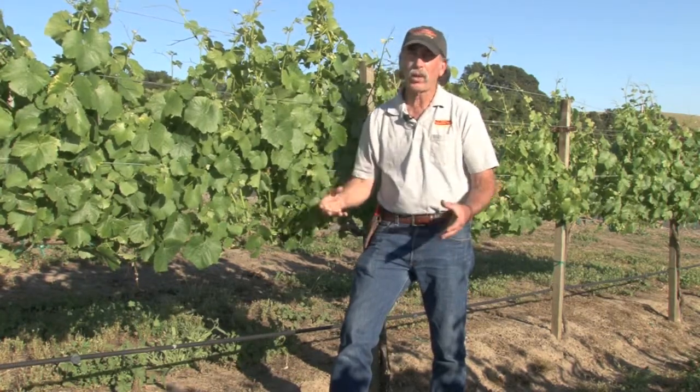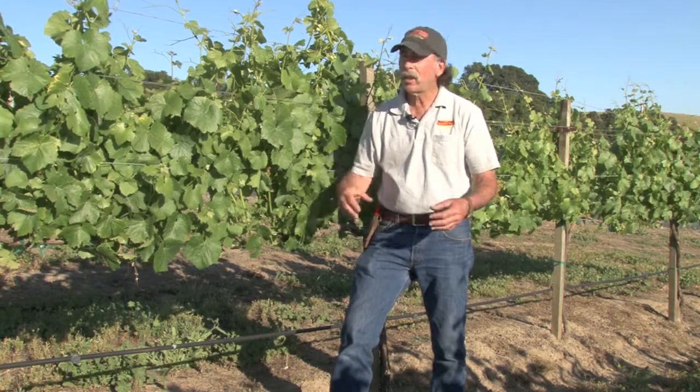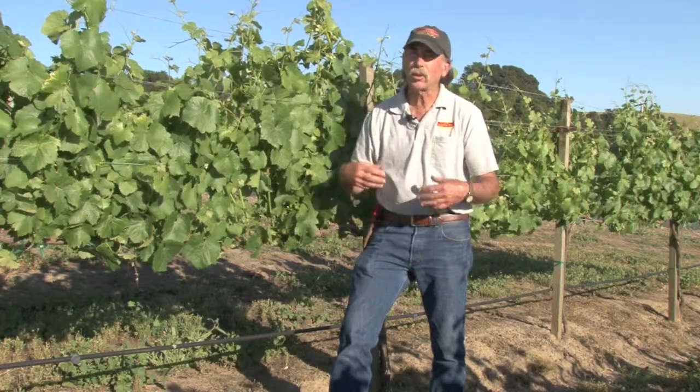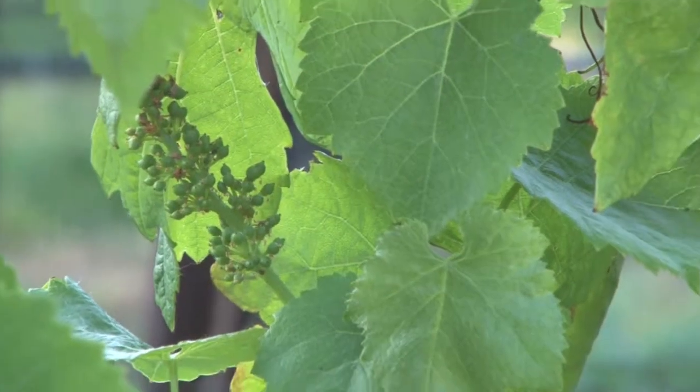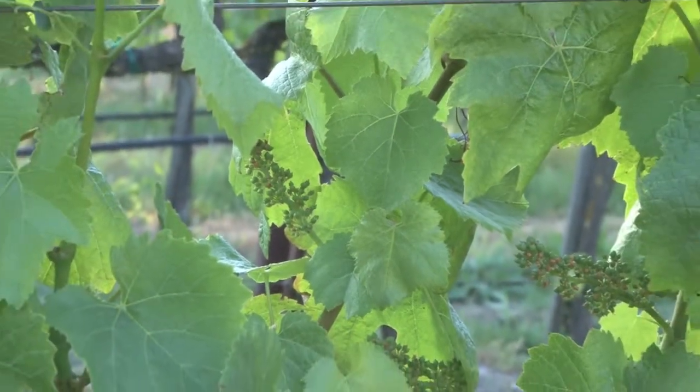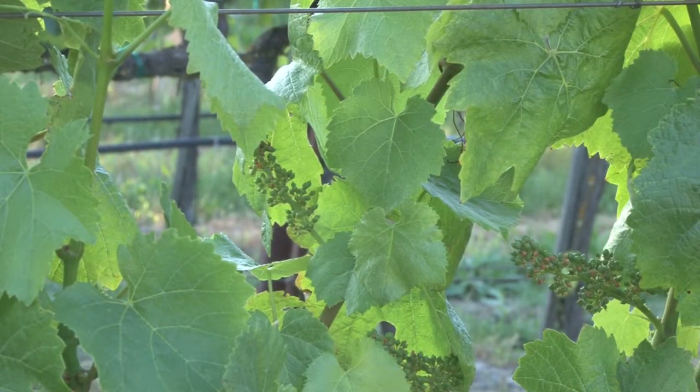The weather is important. If we have very hot weather, that's not a good sign. And if we have rain during bloom, what that'll do is dilute the pollen and we won't get a good set. Bloom is when the vines cross pollinate — we don't need bees or anything like that — and it determines the set we're going to get for the year.